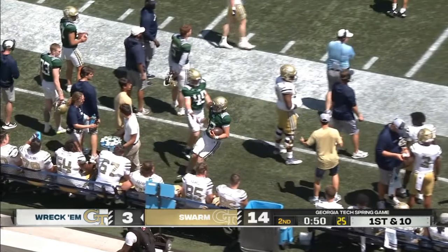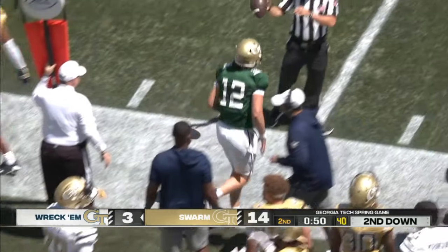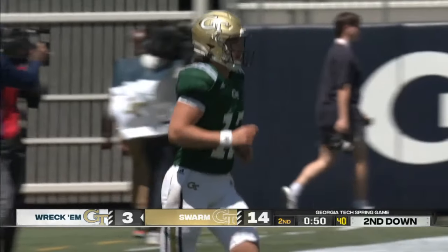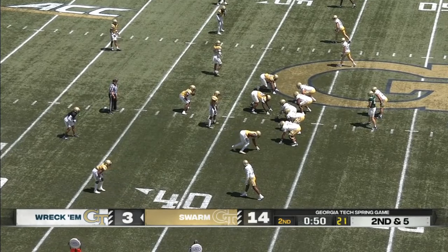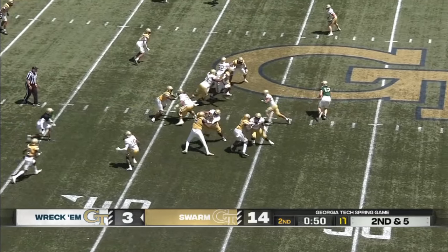Filo on the run showing his athleticism out of the pocket. E.J. Lightsey — transfer from Georgia. We're getting a good look at Filo here as he could be part of the future at the quarterback spot for this Georgia Tech Yellow Jacket team.